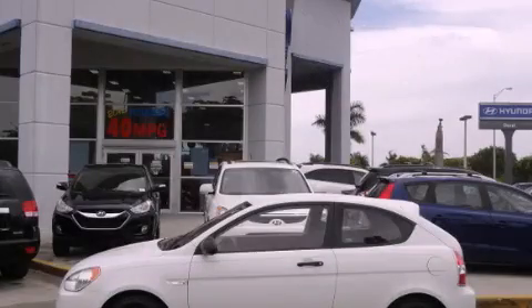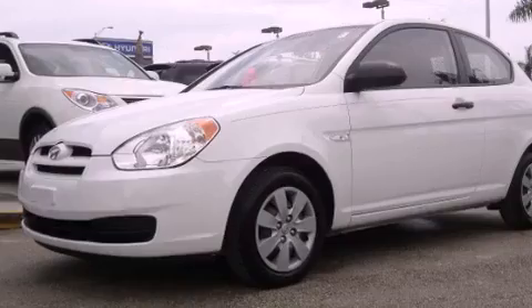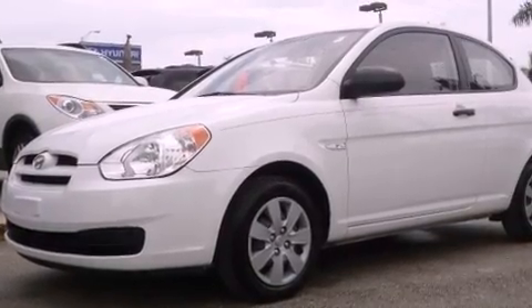This is a certified pre-owned 2008 Hyundai Accent. It has a four-cylinder engine and an automatic transmission.